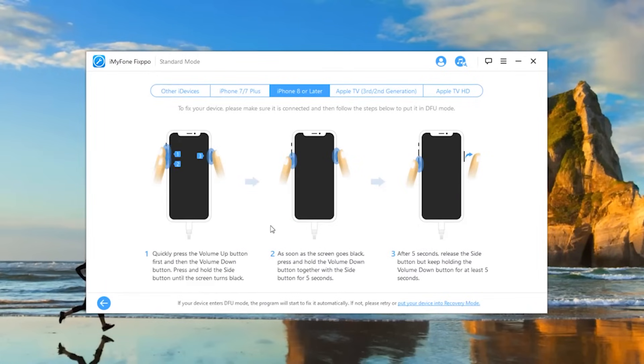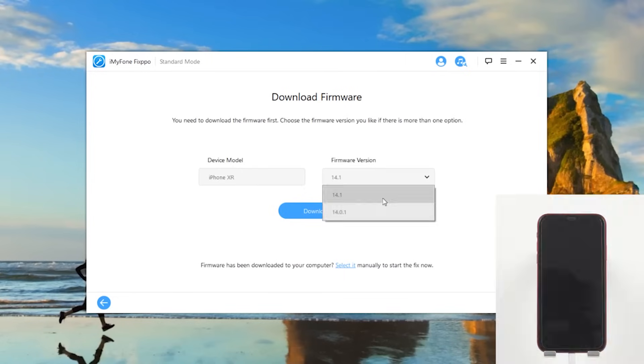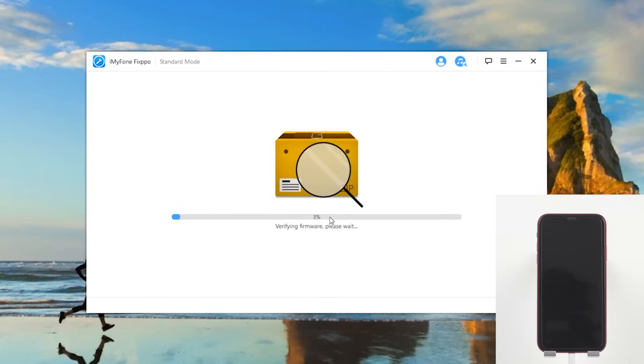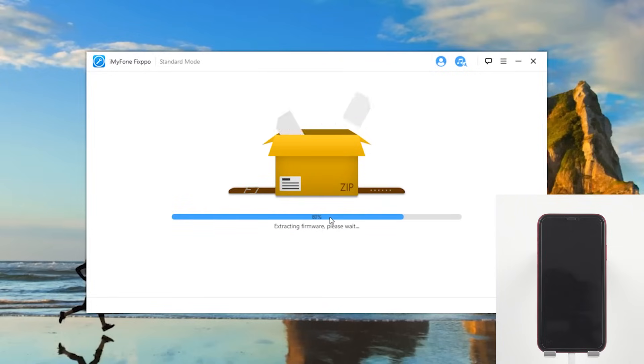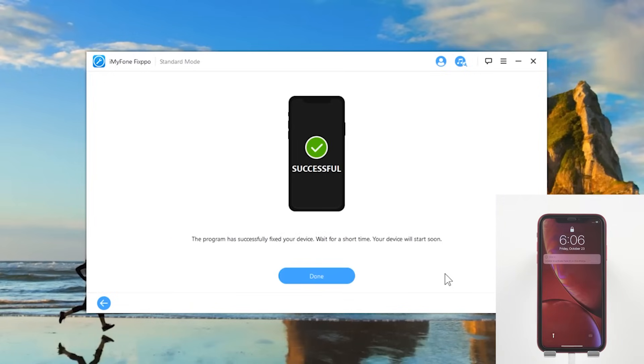As your iPhone is not in a normal state now, you need to follow the instructions on the screen, or the steps shown before, to put your device into recovery mode or DFU mode. After the software detects your device, you can choose a proper firmware for your iPhone and then click Download. Finally, select Start to Fix and it will begin repairing your iPhone. Now you can see your iPhone is back to normal again with all your data kept.